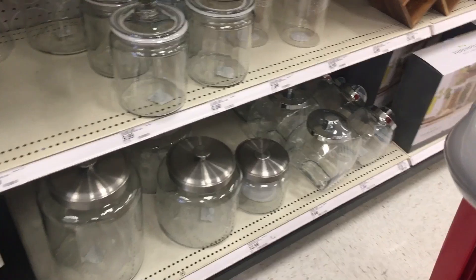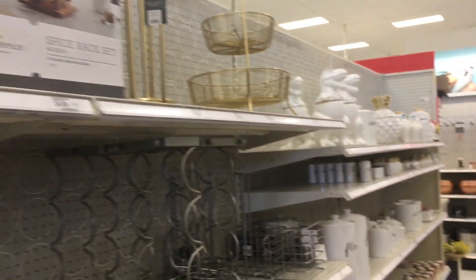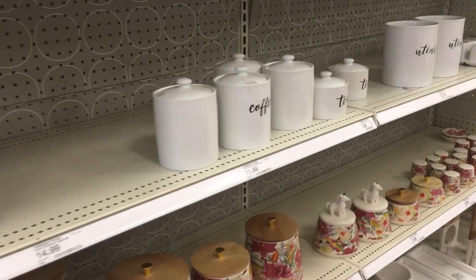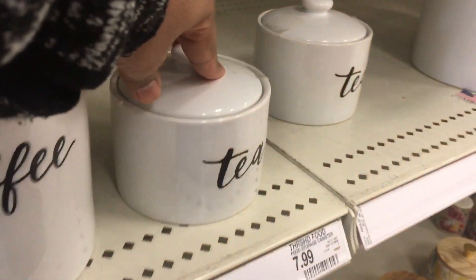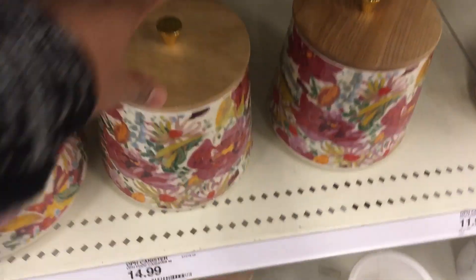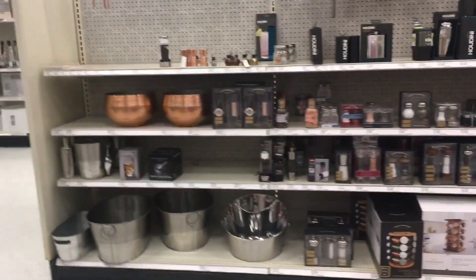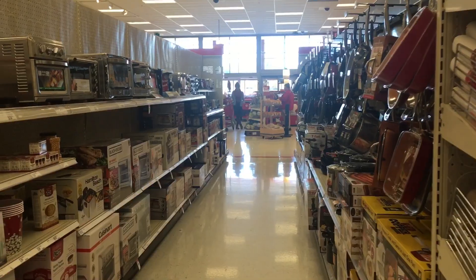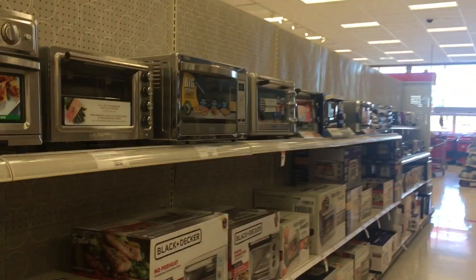Now we are going to look at glass jars — this is a nice size container, it is very cute. There are coffee containers, tea containers, and a flower container — this one is very beautiful. There are also mixing bowls, spatulas, and pots and pans, including copper-based pans.